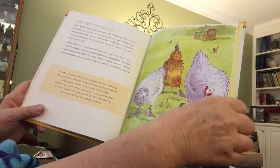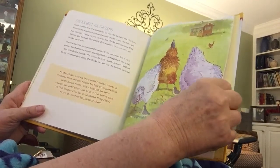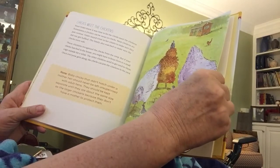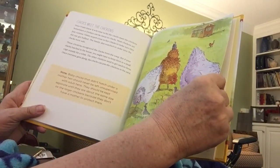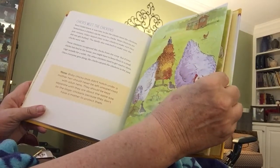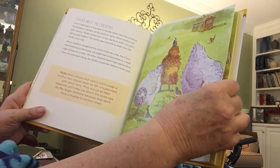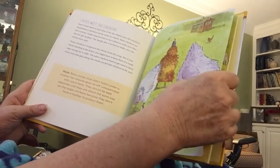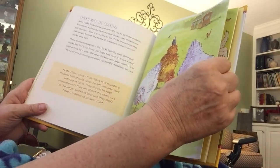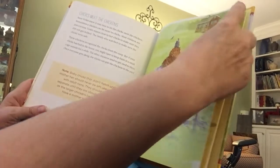Soon Violet knew it was time to let the chicks meet the other chickens. Sometimes a chicken can be mean to chicks, but most are just curious. Violet stayed close to her chicks to make sure they did not get bullied. The family also watched to make sure the chicks were safe. If your chicks hatched in the house, you might have to keep them in a small cage outside for a while until the other chickens get used to them. Once everyone gets along, the chicks can join the chickens in the yard.